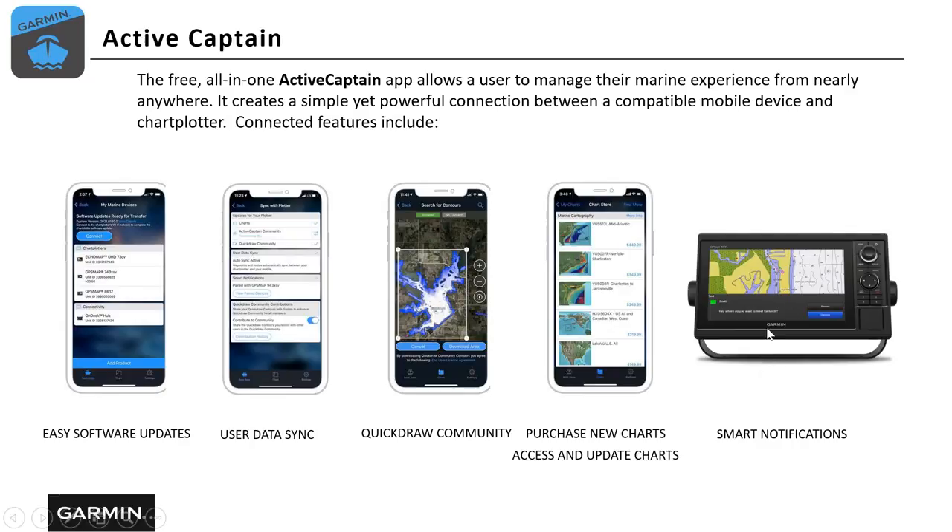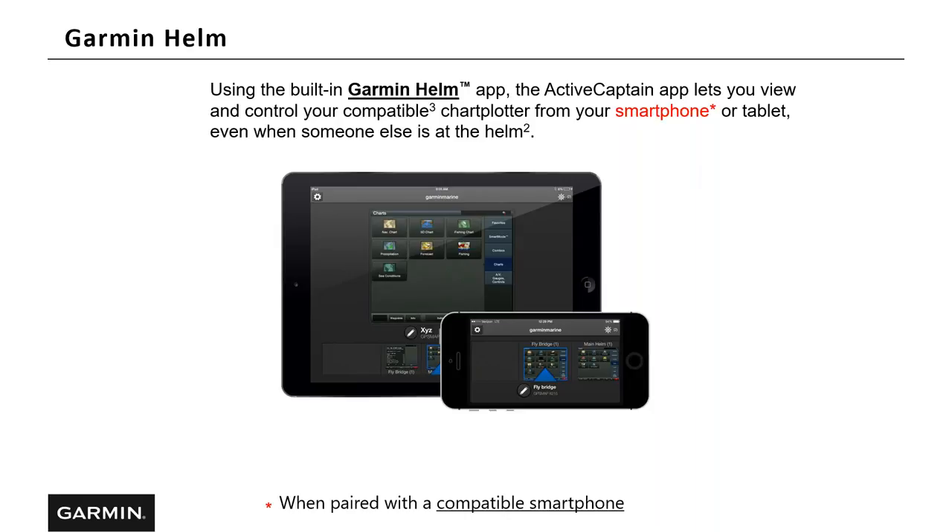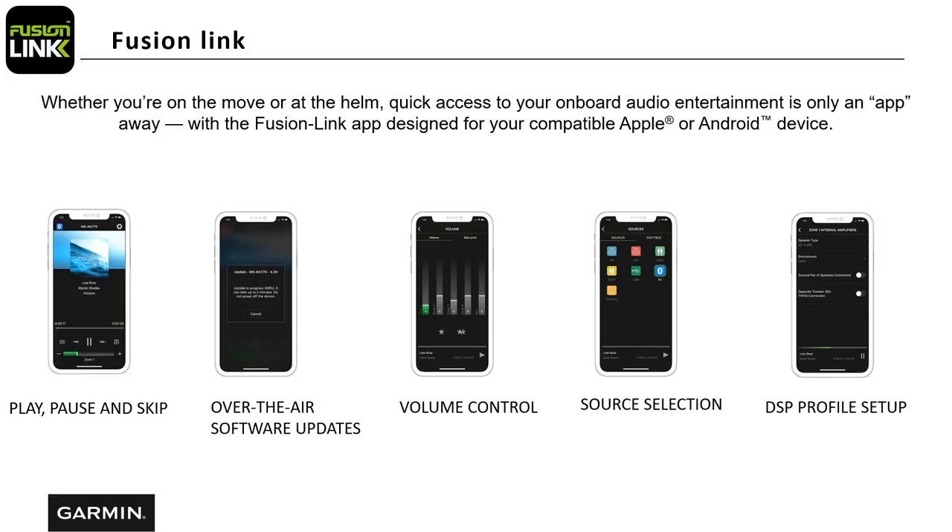ActiveCaptain also provides smart notifications — hooked up to a compatible chart plotter, you can get your text messages on the screen. One of my favorite features is Garmin Helm, which is a portion of the ActiveCaptain app that lets you turn your smartphone or tablet into a second station. Once connected to the chart plotter via Wi-Fi, you can see everything on your chart plotter on your phone or tablet, mark waypoints, create routes, and change screens — a pretty nice feature. The Fusion Link is a free app you download to your smartphone. Once installed, you can play, pause, and skip music, get over-the-air software updates, control volume, select sources, and set up DSP profiles for your Fusion amps and speakers.